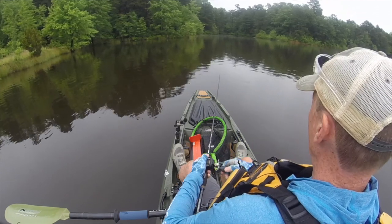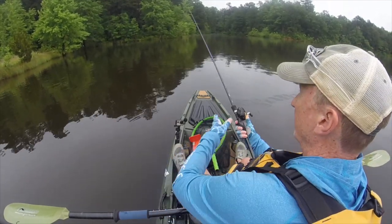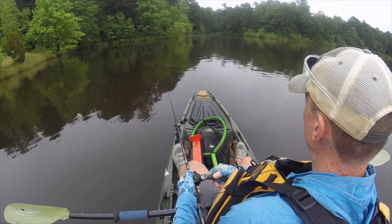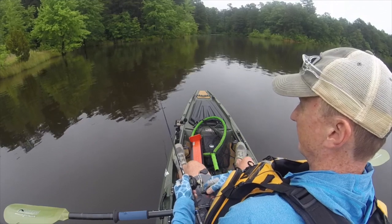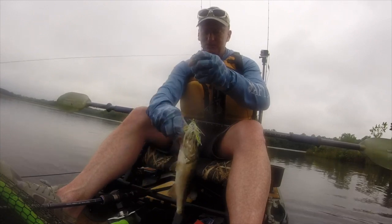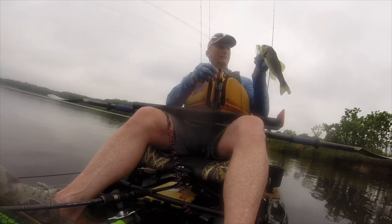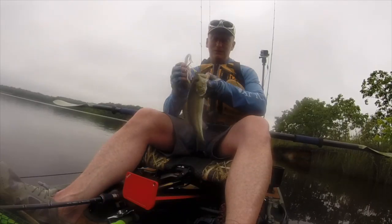I did end up rigging that crawl on the Mustad hooks that came in the box. There's one on the jig — oh my goodness, might have a good slam today folks! He ate that one. He's a dink but makes me happy. You can see the jig in his face — back in the water you go.